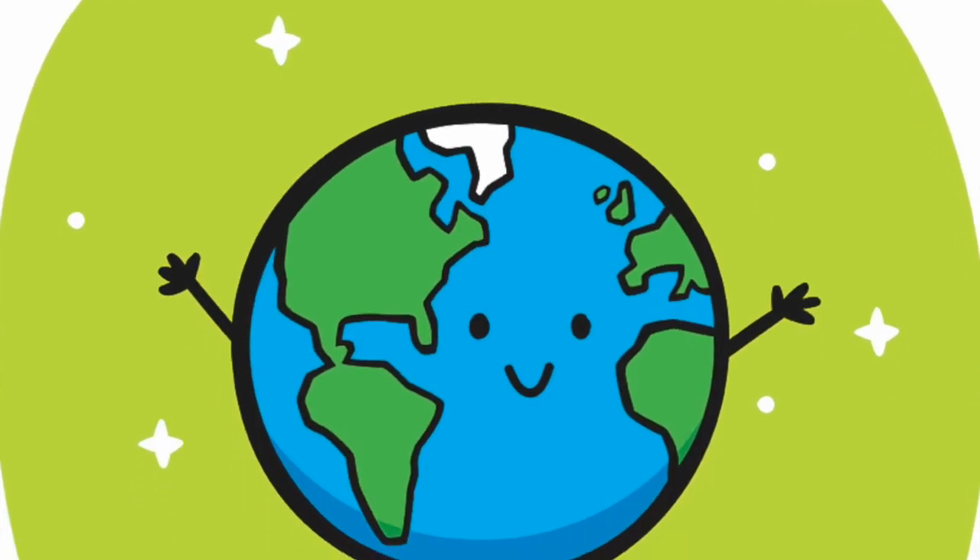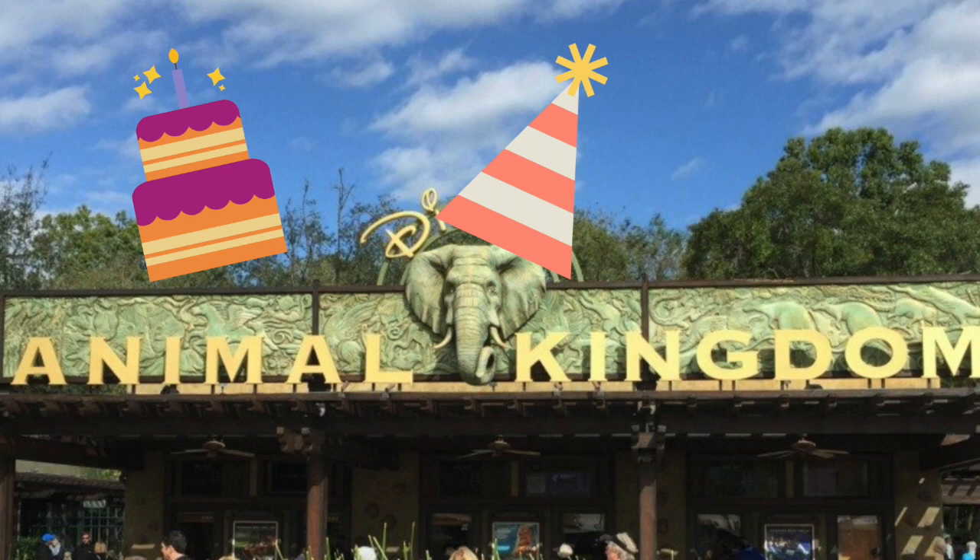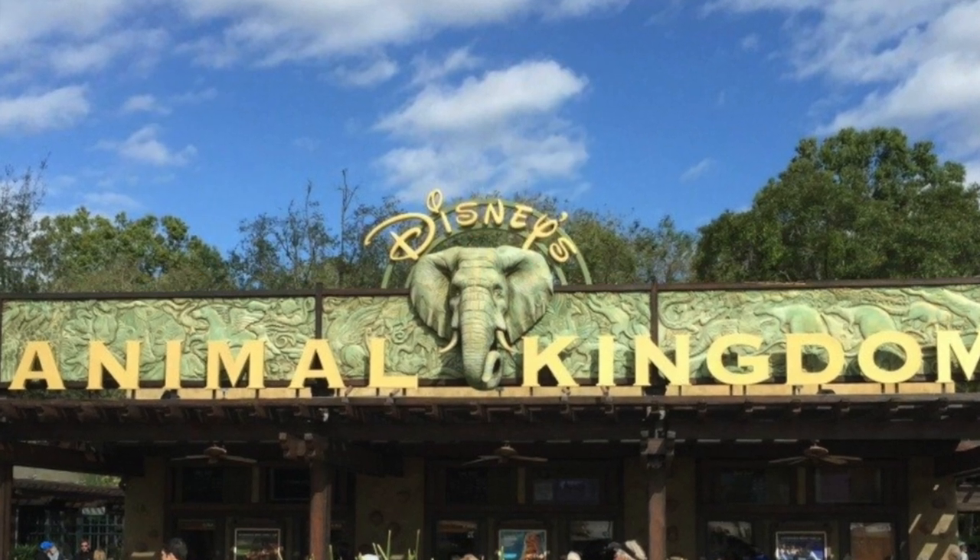Today's Walt Disney Wednesday video comes to you on Earth Day, which also happens to be Disney's Animal Kingdom's birthday. That's right — Disney's Animal Kingdom opened on Earth Day back in 1998, so happy birthday Animal Kingdom. Let's take a closer look at this park.